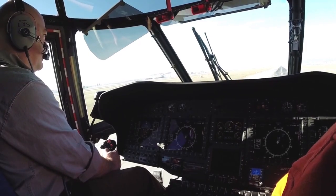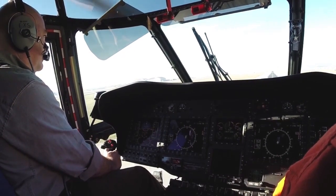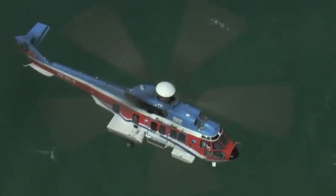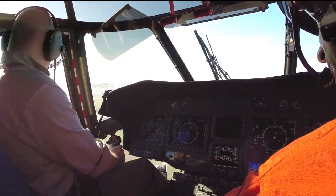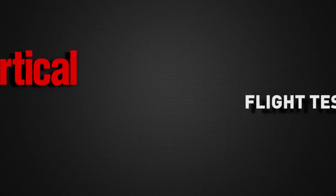Eurocopter invited Vertical Magazine to evaluate the EC225 helicopter at their test center in Marignan, France. The EC225, and indeed the whole Super Puma family, has been in the news lately as a result of several high-profile accidents, and Eurocopter was understandably keen to showcase their helicopter in a more positive light, and to discuss the steps they've taken to rectify the design.